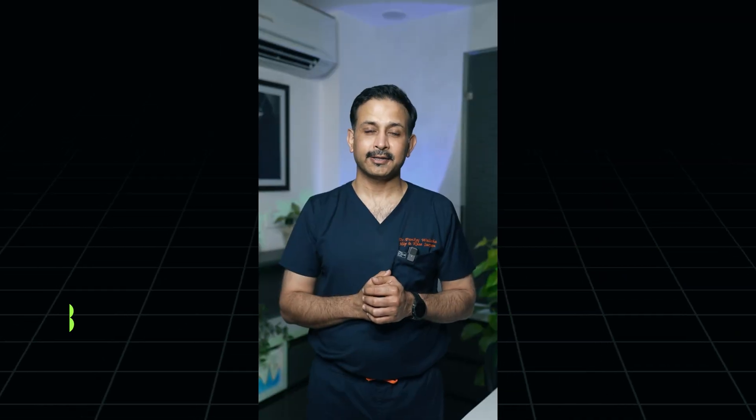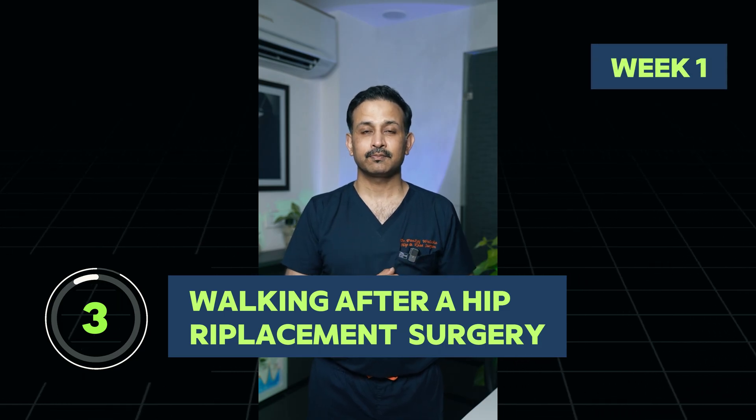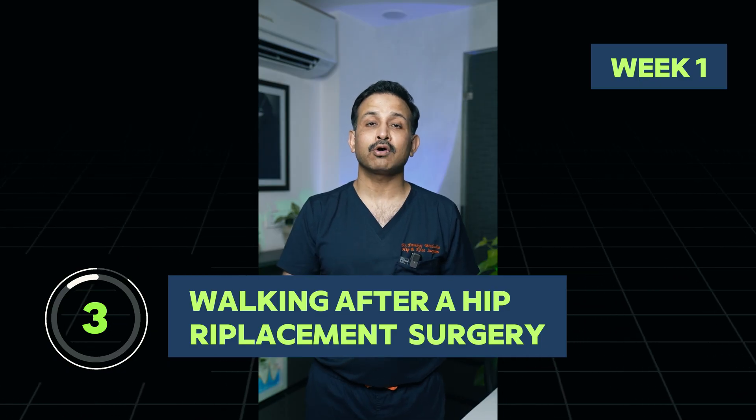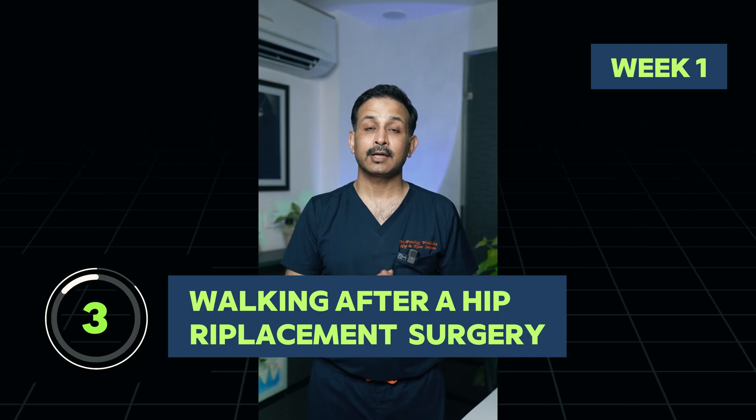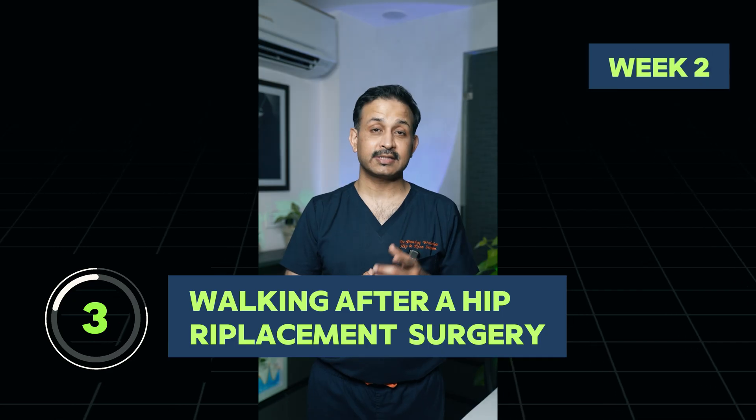If you had a hip replacement surgery and you're in the first week of recovery, here's what you should know: most patients are able to walk within 24 hours of the surgery. Not only that, they can sit on a chair and they can take stairs also within the first week.